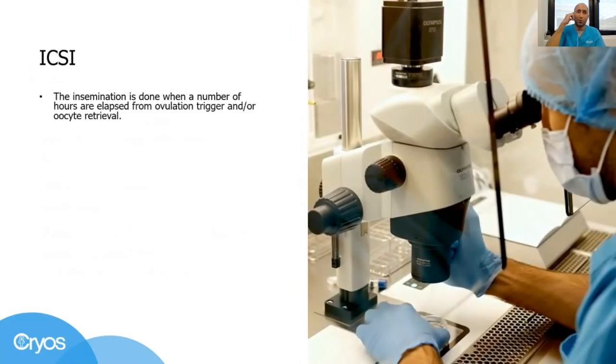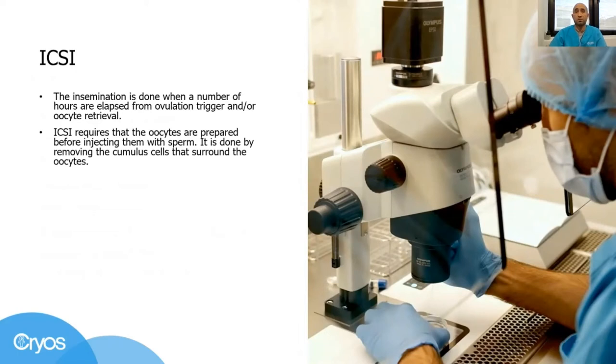Following the same concept with IVF, we proceed to insemination after a few hours have passed from oocyte collection. ICSI requires that the oocytes be prepared before injecting them with sperm. This preparation is called denudation in our field, and we use a special enzyme to remove the cumulus complexes that surround the oocytes. As soon as all the surrounding cells are gone, we evaluate and record the maturation stage of the oocytes, which is something that mirrors the quality.